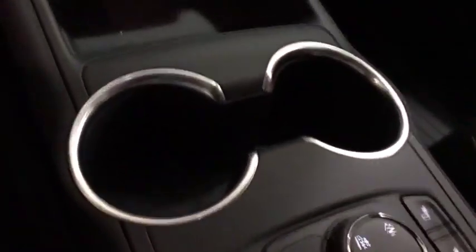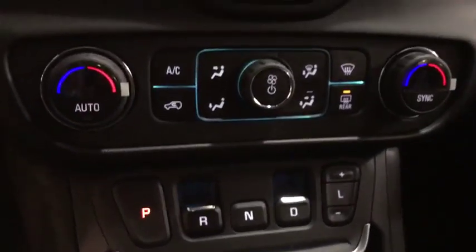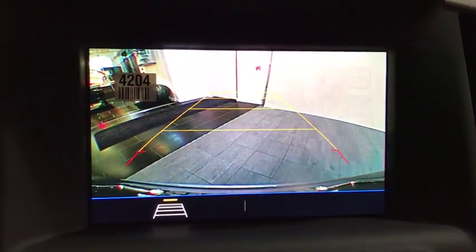Front floor mats, auto-off headlights, AM-FM stereo radio, side-head airbag, bucket seats, electronic stability control, power windows, power door locks, passenger airbag.